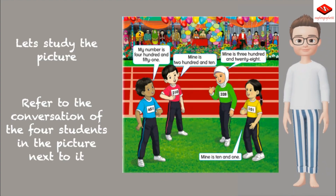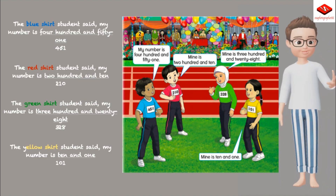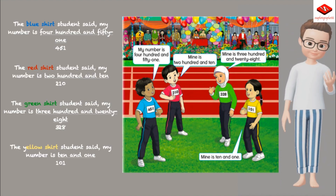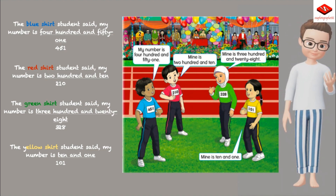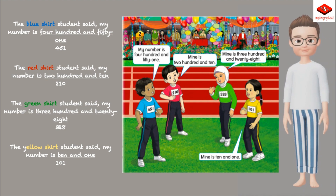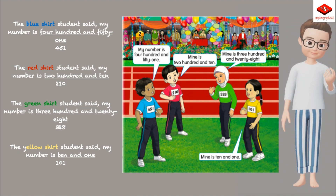Let's study the picture. Refer to the conversation of the four students. The blue shirt student said my number is 451. The red shirt student said my number is 210. The green shirt student said my number is 328. The yellow shirt student said my number is 10 and 1 — 101.